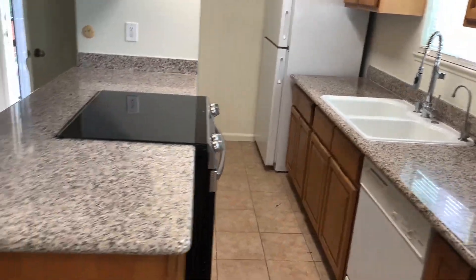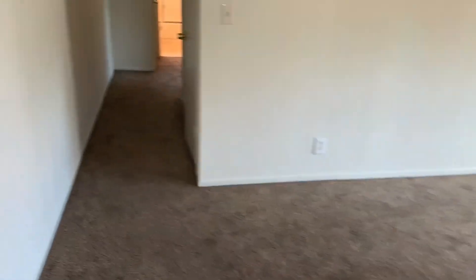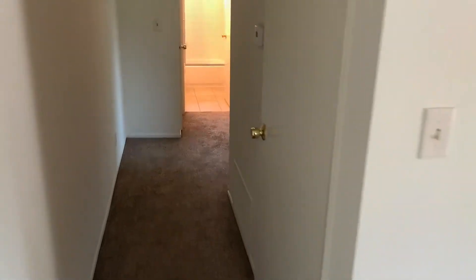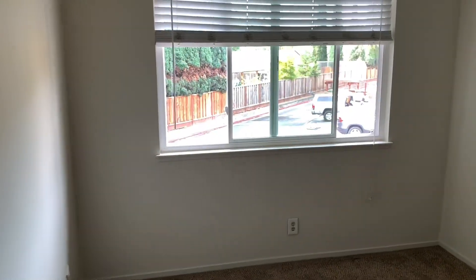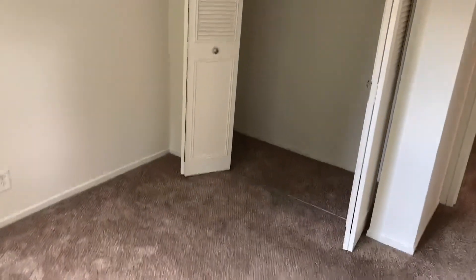The unit does have a dishwasher, a cooktop oven, and a refrigerator. Heading down the hallway, this unit has two bedrooms and one bathroom. The first bedroom is here — it's the smaller of the two, but still a good size, with a good-sized closet and a window for some natural light.